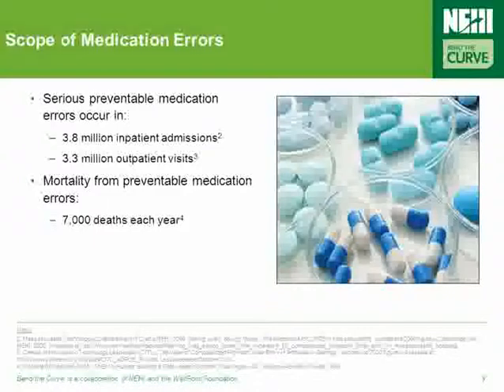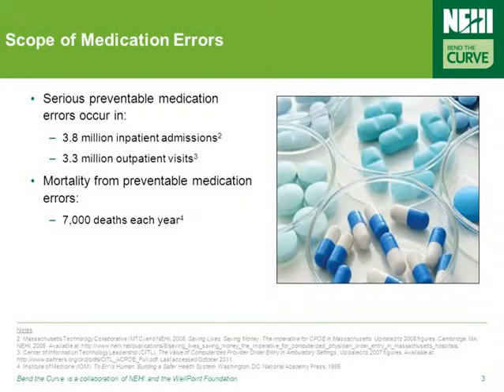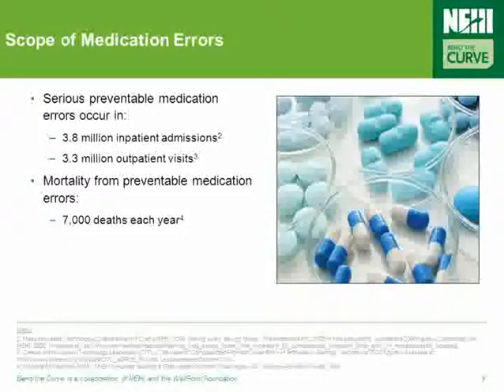The Institute of Medicine, in its well-known report 'To Err is Human,' estimated that 7,000 deaths in the United States each year are due to preventable medication errors. In addition, it's been estimated that each year in the U.S., a serious preventable medication error occurs in 3.8 million inpatient admissions and more than 3 million outpatient visits.